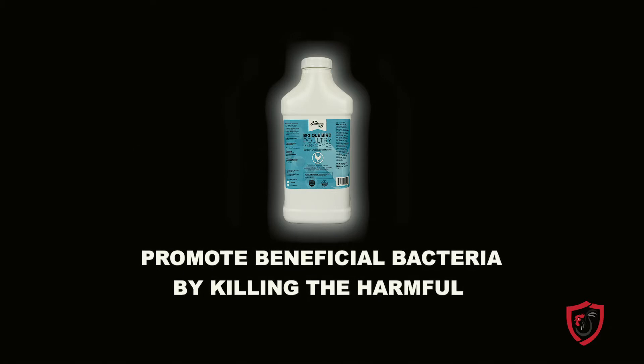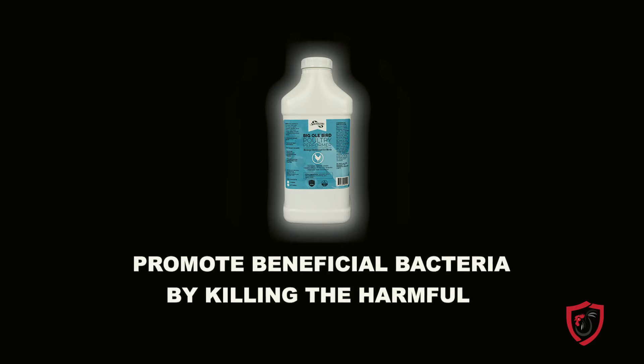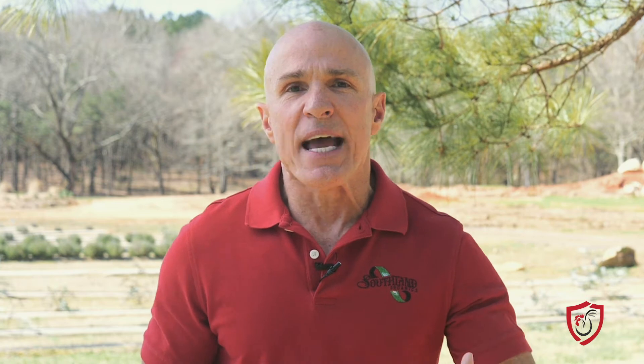This can be done using probiotics such as our Big Old Bird. The same ways we try to prevent issues in our own body are the same ways we can help our birds — good nutrition, healthy bacteria, and exercise. Make sure those birds get lots of cardio exercise. No, seriously.